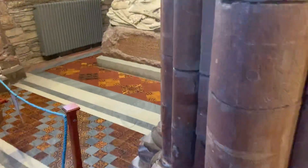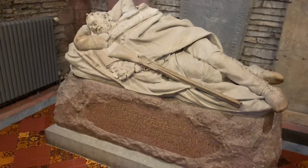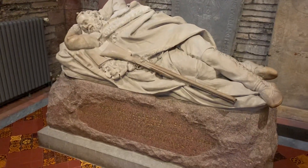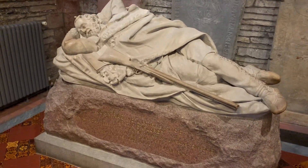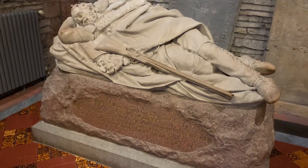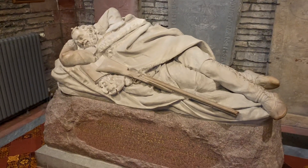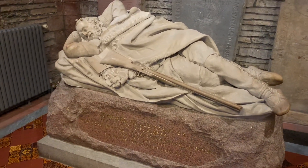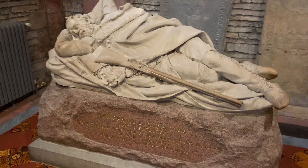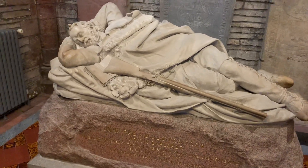Over here in the corner you have an effigy of the Arctic explorer Dr John Rae. He was the man associated with finding the final link of the Northwest Passage and finding out what happened to Sir John Franklin and his men in the 1845 Arctic expedition, in which his men died and the ships Erebus and Terror were lost. When he came back to the UK, he concluded that the men had resorted to cannibalism.